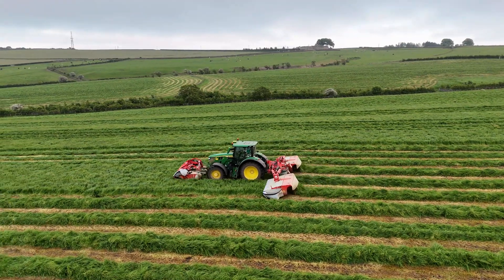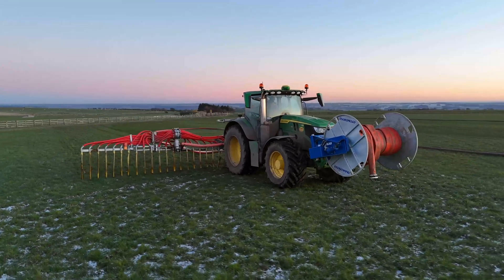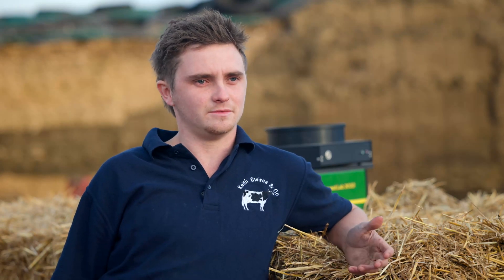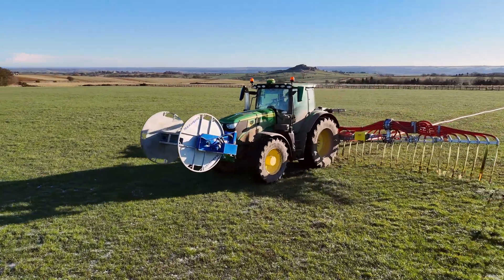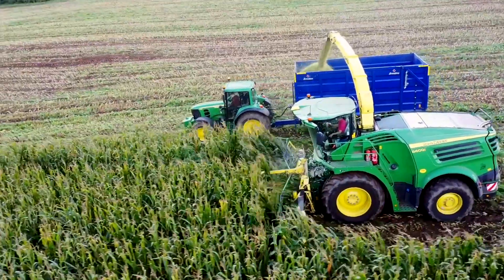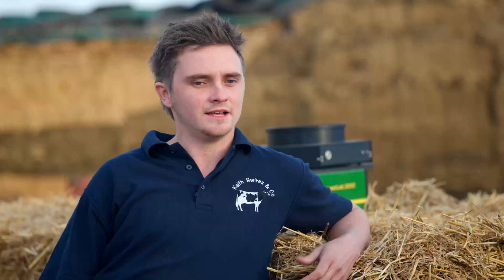The Operation Centre benefits us in a massive range of ways, whether we're going into the history of what a machine has done over its lifetime or whether you're wanting to know where a machine is. We find it very simple to use — anyone can get on it and be trained in minutes. All the information goes on there: which field you've been in, which day, what you've applied or taken off. It's even on your phone as an app — fields, machines, any warnings, servicing, fuel levels — everything is there at the click of your finger.